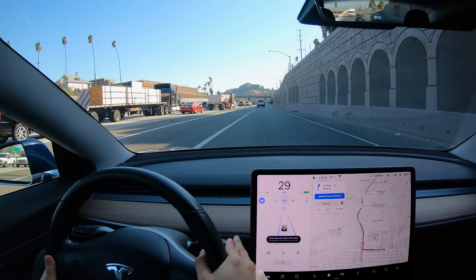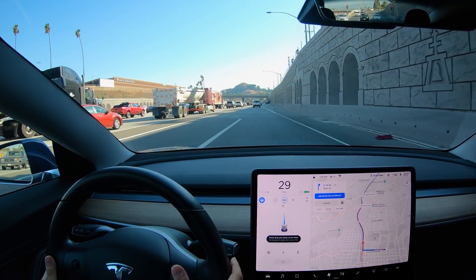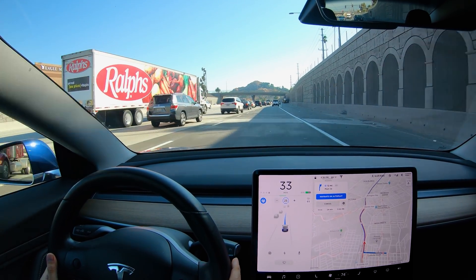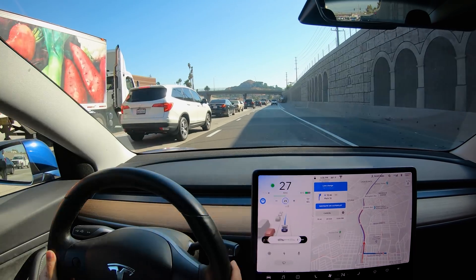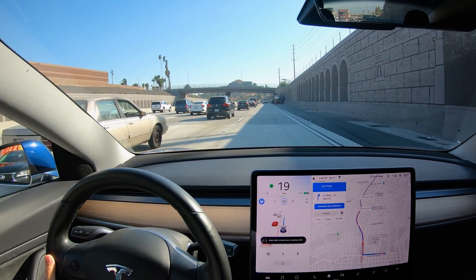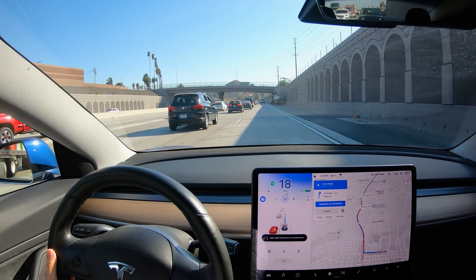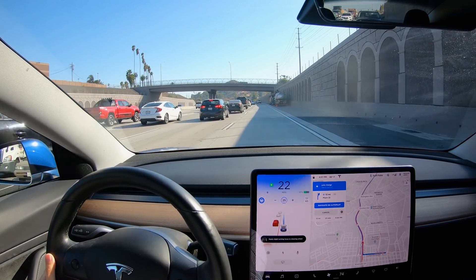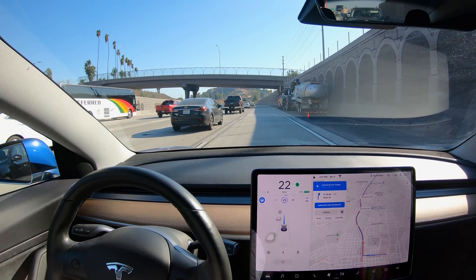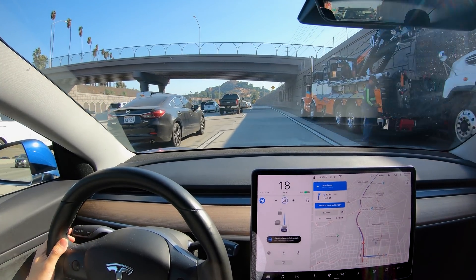Two taps down on the drive stalk and you hear the chime — it defaults speed to the speed limit of the highway, which is too fast. There's a lot of slow traffic here, so I'm using the scroll wheel to reduce the max speed. Now it wants to change lanes to the left and it's turning on the turn signal, but there really isn't a lot of gaps here, so I push up on the turn signal to delay that.